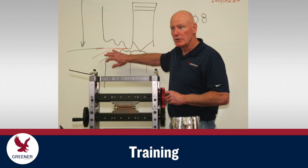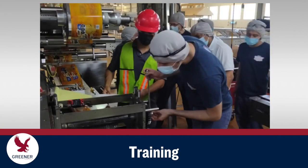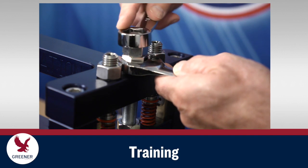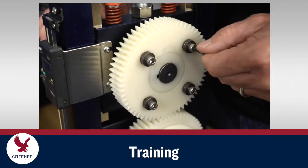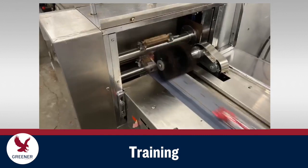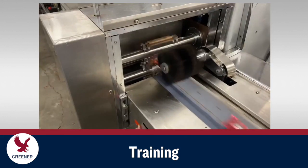Greener's training programs are customized for your packaging conditions and goals on flow wrappers and vertical baggers. We provide classroom and hands-on sessions for machine operators, mechanics, engineers, management, and owners that empower your team to integrate all parts of your packaging process and efficiently produce quality packages.